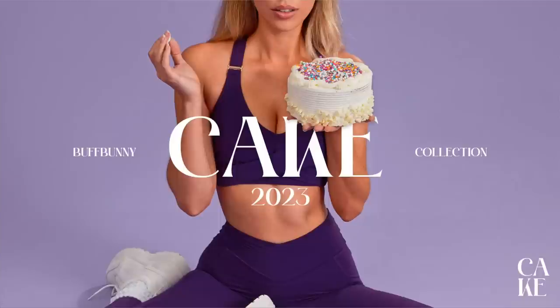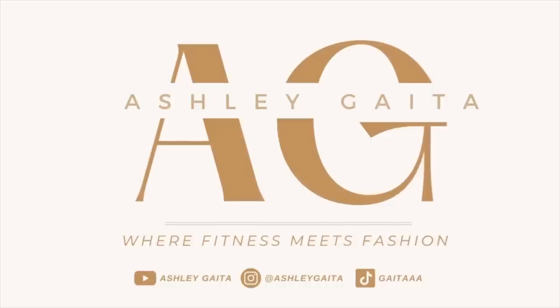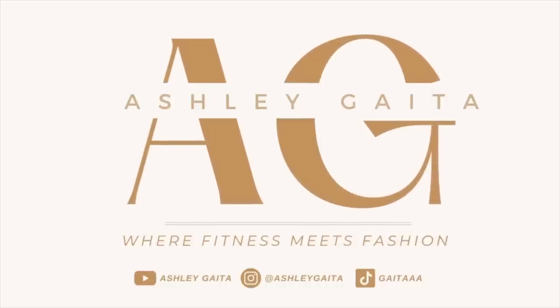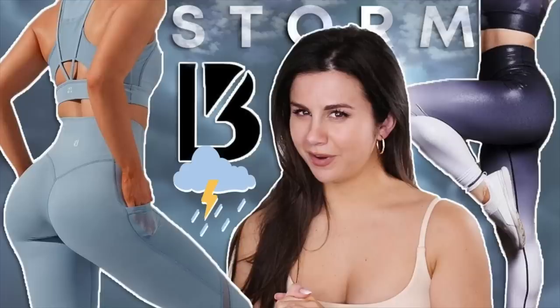Hello, welcome back to the channel. Buffbunny's coming out with a beautiful collection just in time for spring. Have you guys been seeing the sneak peeks of the cake collection? If you keep up with my Buffbunny videos, you would know we pretty much covered every collection for almost two years now. So every single month when they come out with a new theme, brand new collection, I'm here reviewing it for you guys.